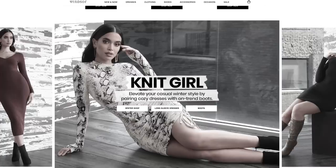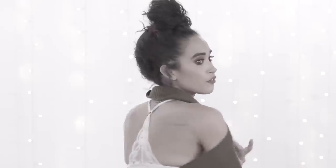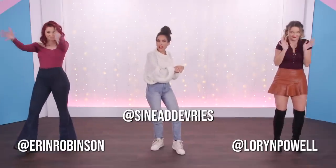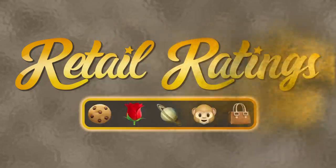I am so excited. We're doing a Windsor Winter Haul. This is the best thing I've ever ordered on this channel. Hello, everybody. Welcome back to Clevver Stack. Today, we're going to be rating another retailer so you don't have to. It's called Retail Ratings.